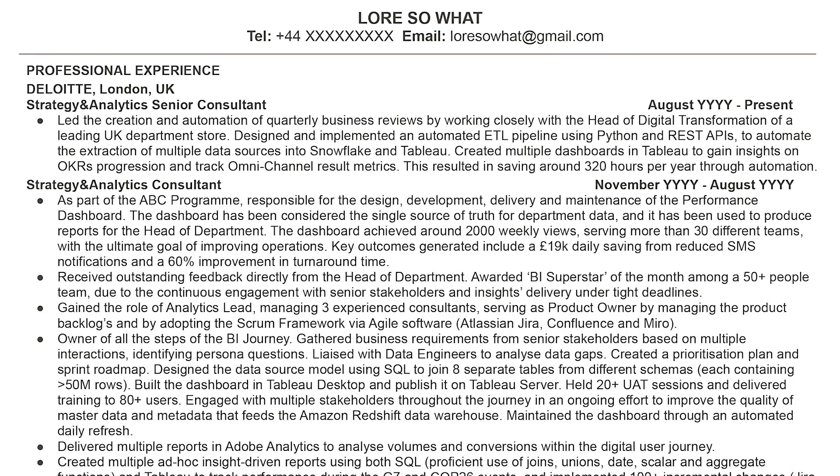Tip number six: exaggerate. One of the bullet points in my CV says: 'Created multiple dashboards in Tableau to gain insights on OKR progression and track omnichannel results metrics. This resulted in saving around 320 hours per year through automation.' This was an estimate calculated with my team. The point is that embellishing your impact is acceptable as long as it's not a lie — I can explain the logic of this figure, but crafting a compelling narrative is a powerful tool. However, fabricating a story with no foundation is dishonest and unacceptable.